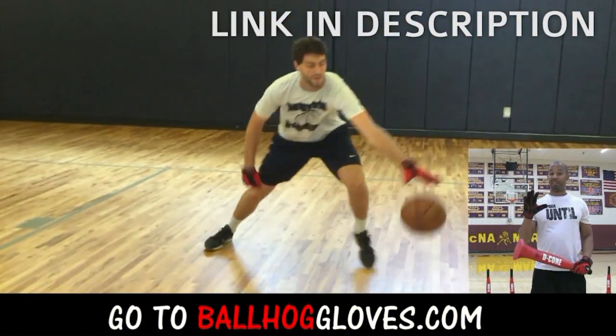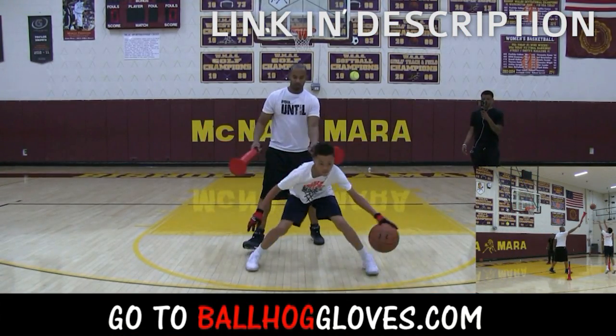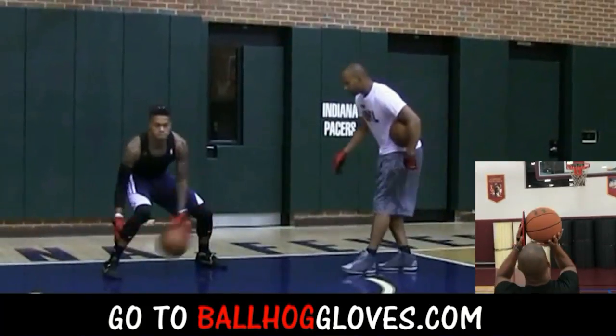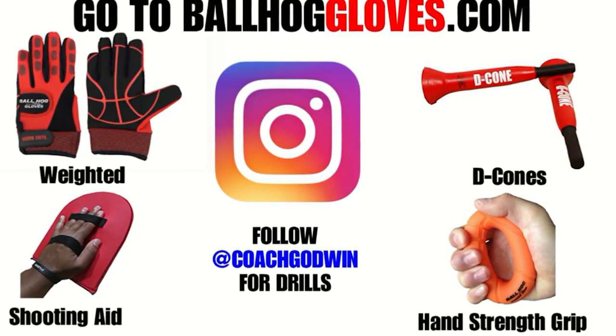It takes away your grip so the ball slips out of your hands. You really got to be able to control the ball. There is no room for air when you dribble this way. If you make one error it's a turnover. It's the most realistic way to get into a game. For basketball drills, follow Coach Godwin on Instagram and go to BallHallGloves.com.